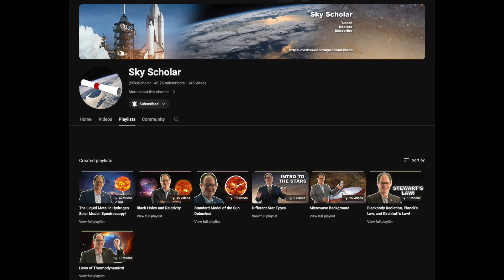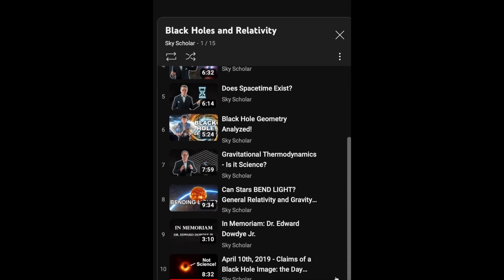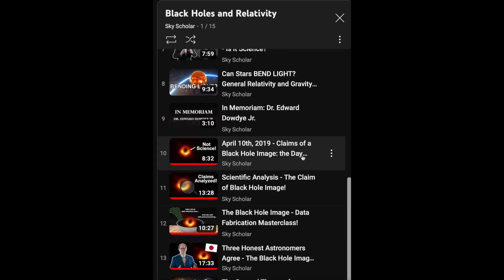When you recall what Dr. Robitaille has shown — the relevant videos are in his Black Holes playlist, specifically videos 10, 11, 12, and 13 — which dissect how they came up with that image and how we know they are pulling a fast one on the entire world. At best, the mature description is academic fraud and an unconscionable waste of taxpayer funds.